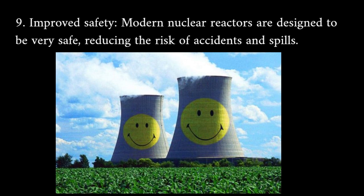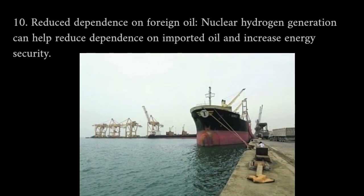Improved safety: modern nuclear reactors are designed to be very safe, reducing the risk of accidents and spills. Reduced dependence on foreign oil: nuclear hydrogen generation can help reduce dependence on imported oil and increase energy security.